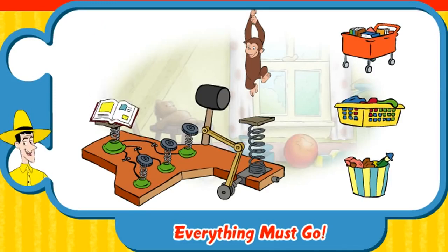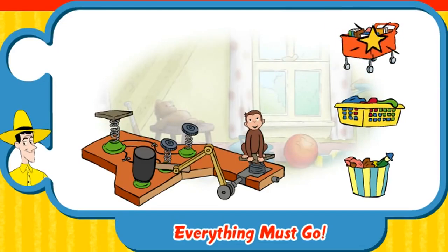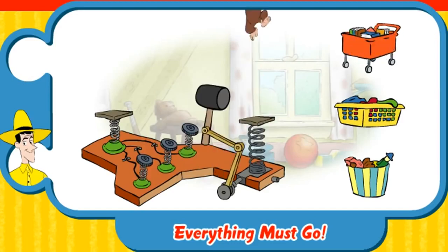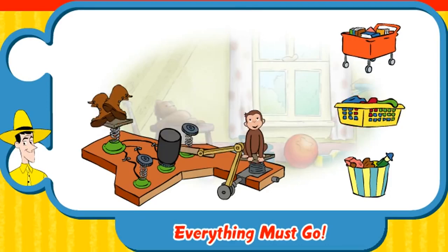Hey, a book. Click on the basket where this belongs. Book cart. Good job. That's a pair of boots. Where do they go? Clothes hamper. Nice work.